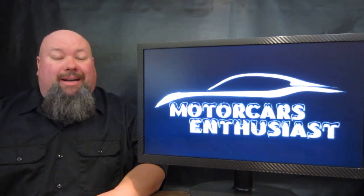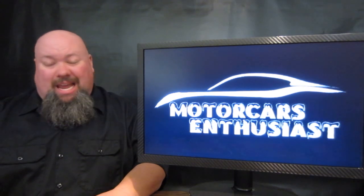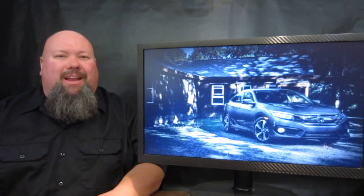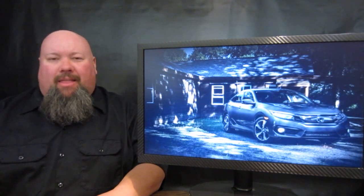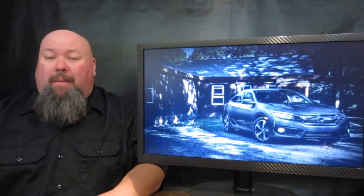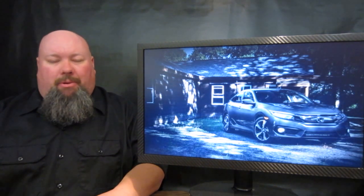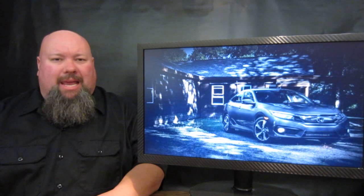Including the North American International Car of the Year, and that car of the year is the brand new Honda Civic. Honda Civic beat out the likes of the brand new Mazda MX-5 and the brand new Chevrolet Malibu to take the crown for car of the year.